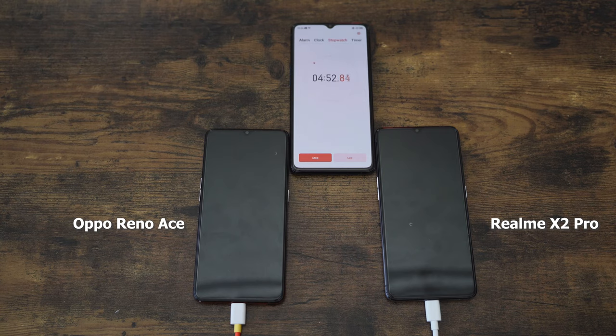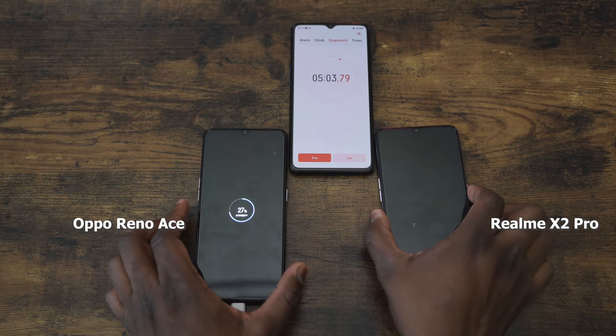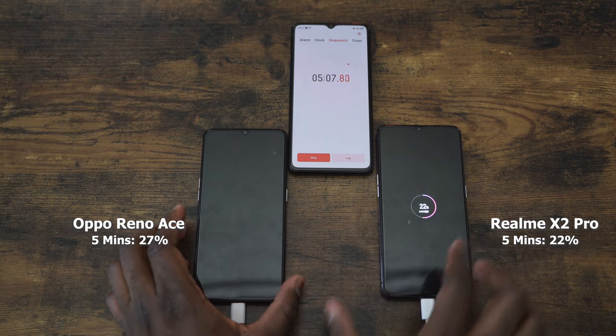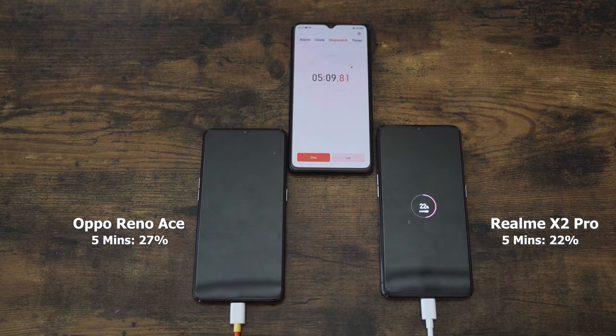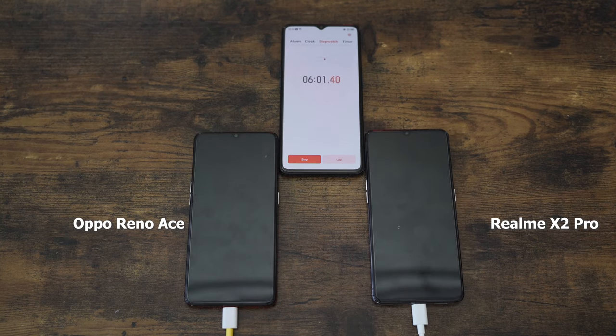We're getting close to that 5-minute mark — let's check the charge times for both devices. The Oppo Reno Ace is at 27% and the Realme X2 Pro is at 22%. This is great — in just 5 minutes you've got enough charge to actually use your device, which is truly amazing.